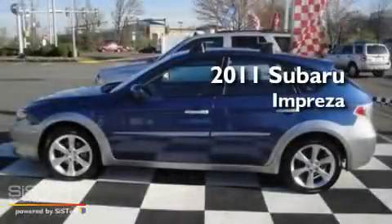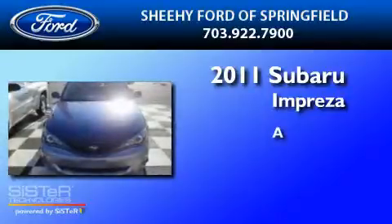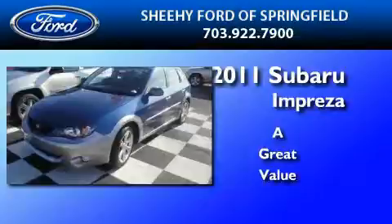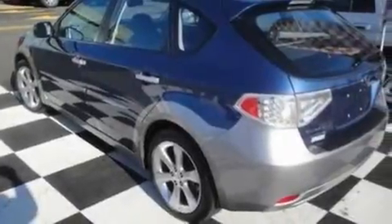This is a 2011 Subaru Impreza. Its top features include heated front seats, a split folding rear seat, cruise control, a six-speaker audio system, leather and alloy steering wheel trim, and a heavy-duty suspension.